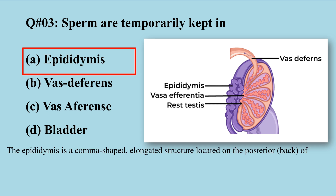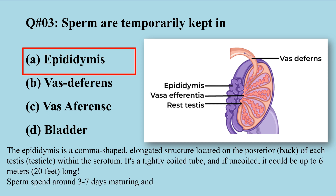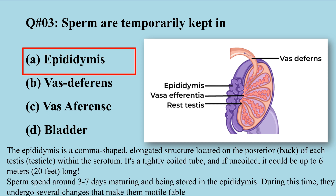The epididymis is a comma-shaped elongated structure located on the posterior side of each testis within the scrotum. It is a tightly coiled tube, and if uncoiled its size would be six meters long. The function of the epididymis involves the maturation of sperms.